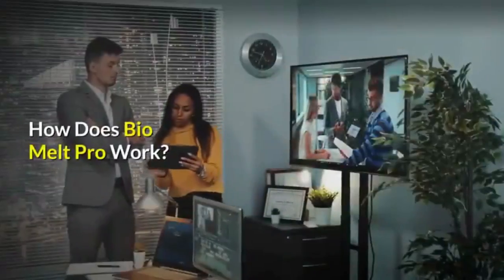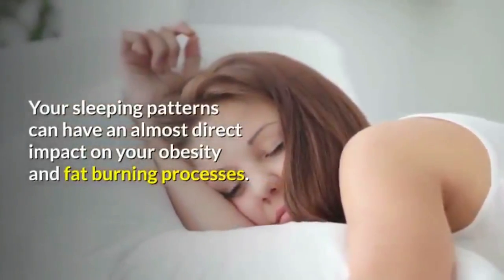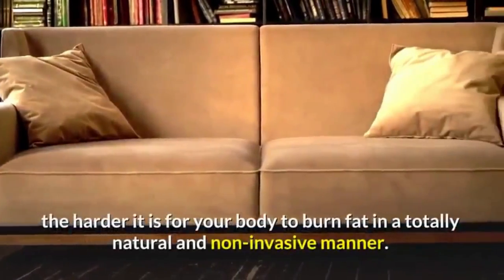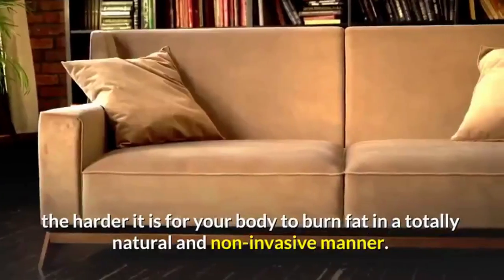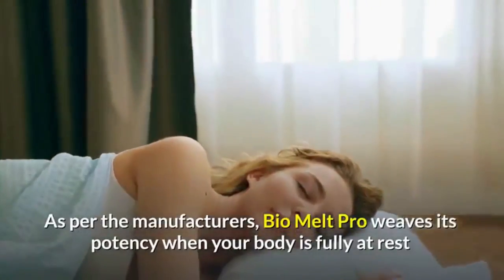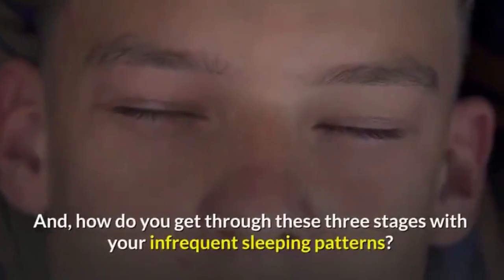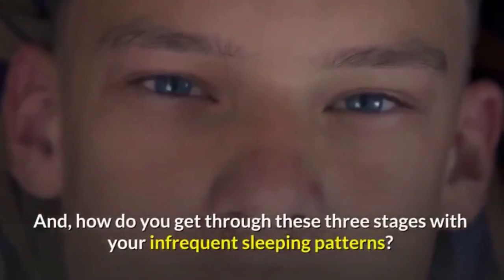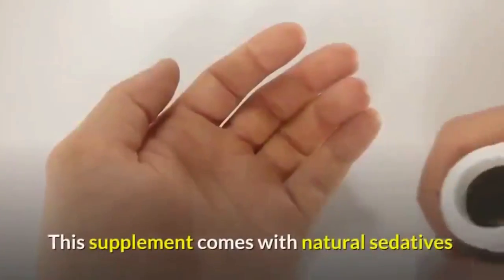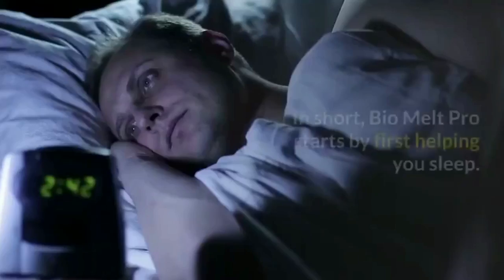How does Bio Melt Pro work? Your sleeping patterns can have an almost direct impact on your obesity and fat burning processes. The more infrequent your sleeping patterns are, the harder it is for your body to burn fat. As per the manufacturers, Bio Melt Pro weaves its potency when your body is fully at rest and has encountered all three stages of regenerative and healthy sleeping. This supplement comes with natural sedatives that can help you sleep peacefully without waking up at awkward intervals.